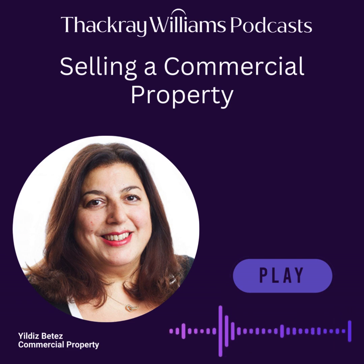Hello, my name is Yulis Paters and I head up the Commercial Property Department. I'd like to talk to you today about the steps that you should undertake in order to prepare a commercial property for sale to ensure that it goes through as smoothly as possible.